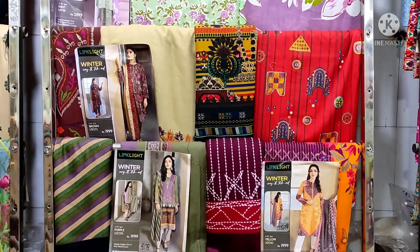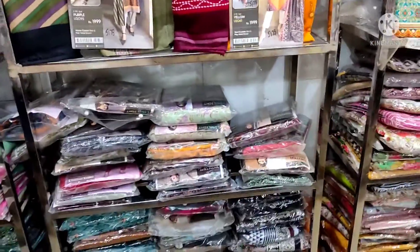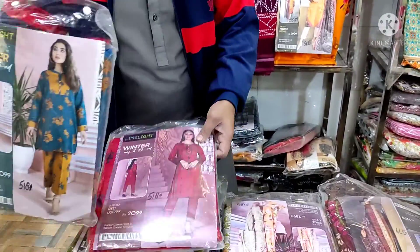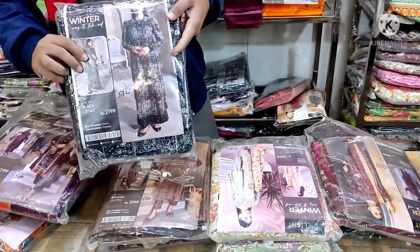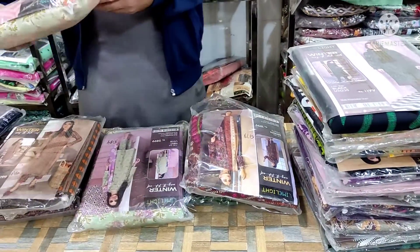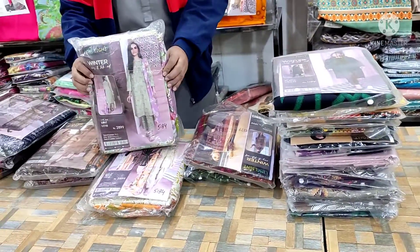I will show you the entire article. This is the design. These are articles — shirts and trousers. There are three-piece sets as well. This is a lot of articles — shirt and trouser combinations.